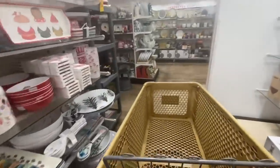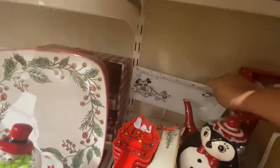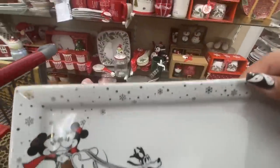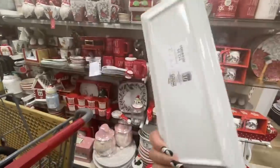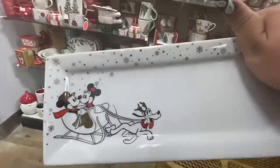I already see a piece that I was looking for — look at that! I do see only one, and this matches my white set that I'm trying to complete. It's $12.99, so I'm so happy I found it!